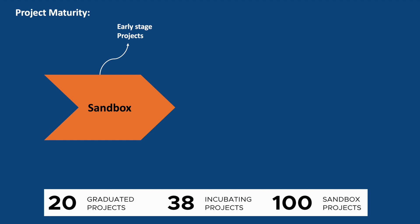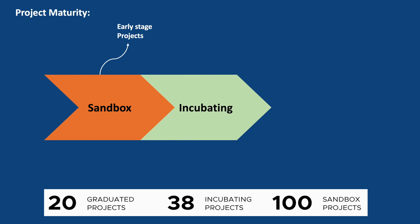Once a project has matured and demonstrated a certain level of stability and community engagement, it may move to the incubating phase. In this phase, projects receive additional support and mentorship from the CNCF community. They work towards reaching specific milestones such as growing their user base, expanding their contributor community, and improving the project's maturity. Projects in the incubating phase must be in production usage by at least three companies and maintain a healthy team that approves and accepts a healthy flow of contributions, including new features from the community.